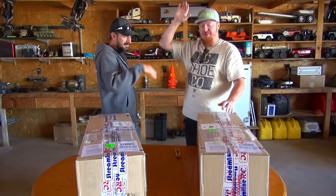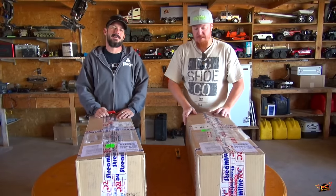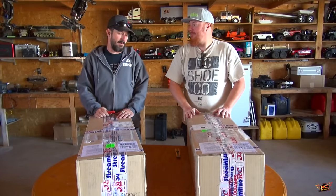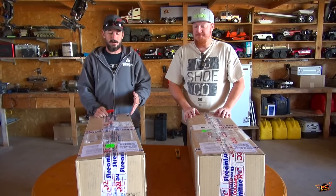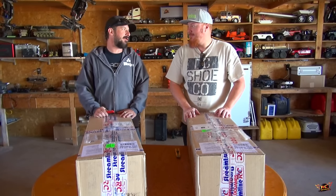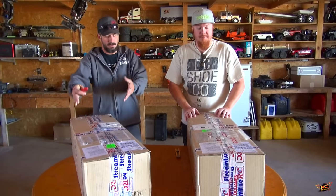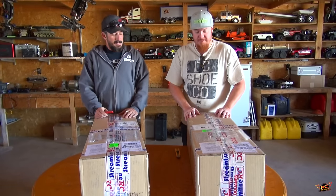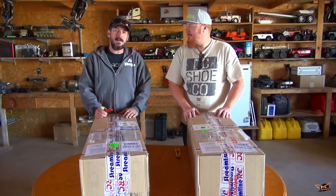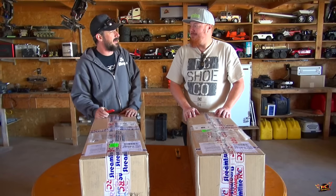Awesome man, two new boxes to unveil to the RC Adventure viewers today. Caution, there are lithium batteries in here — 5S LiPo's. They're 5S's? In these boxes, not just a battery, even though this is quite a large box — it's a battery plus. What are they powering? Well, my friend Scott from Streamline RC has come up with a genius jet boat design.